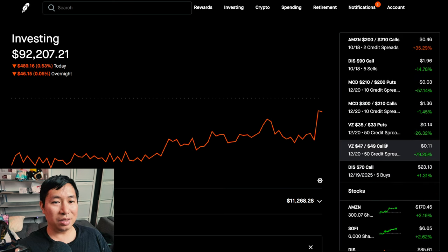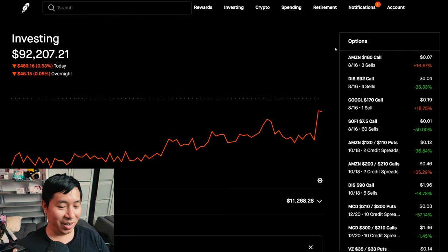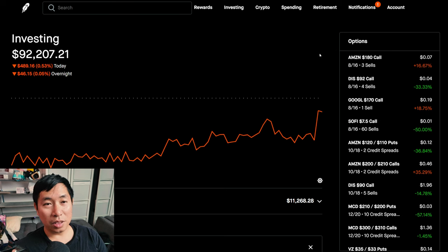Most of my positions don't require me to actively manage them on a day-to-day basis — I just sit back and do nothing most of the time. I'll keep on making more portfolio updates so you guys know what's going on: if anything goes down or up, if I open any new positions or close old ones, I'll let you guys know. Thank you so much for watching — if you guys like this type of content and want to see more portfolio updates in the future, please like and subscribe and I'll keep making these videos. Thanks for watching and I'll see you guys next time. Bye.